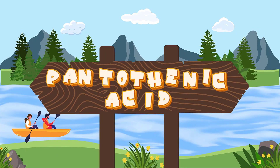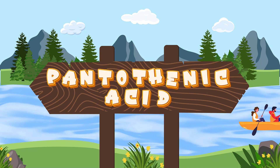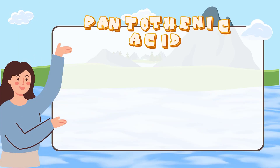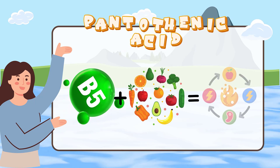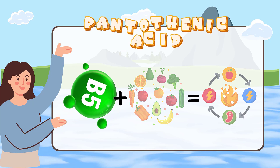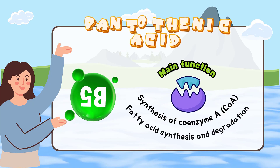Today we're going to talk about pantothenic acid. Pantothenic acid, also called vitamin B5, helps turn the food you eat into the energy you need. The main function of this water-soluble B vitamin is in the synthesis of coenzyme A, which is essential for fatty acid synthesis and degradation.